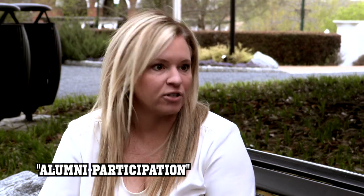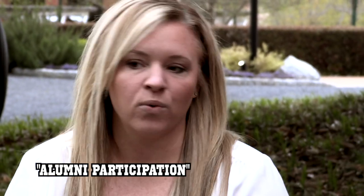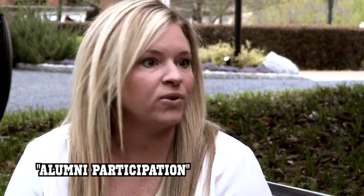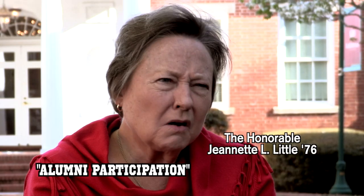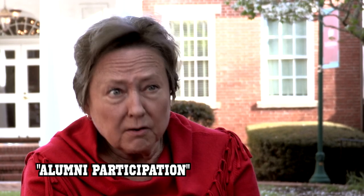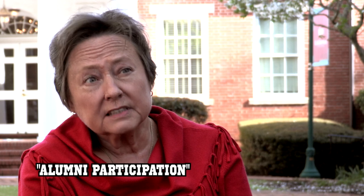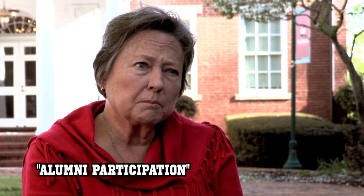As a student, I had scholarships. That's one of the main reasons I choose to give back, because I know I would not have been able to be a student at LaGrange College had it not been for those scholarships. A strong alumni participation rate says that those who have gone to this college care about the college, that it has given to them, and they're willing to give back. And I think that's very, very important.